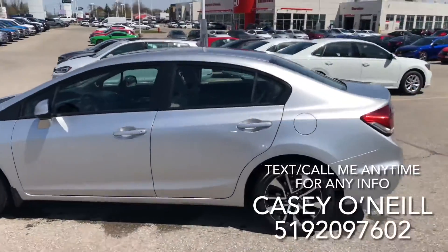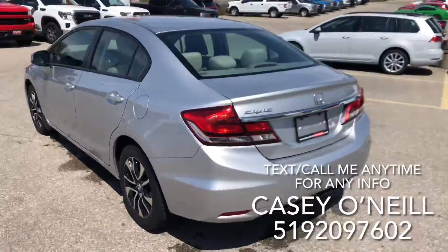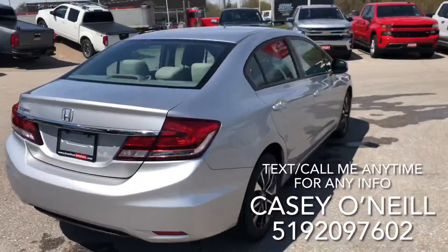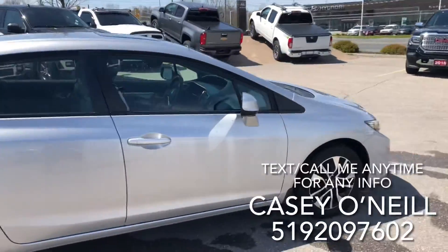It has a sunroof, alloy rims, and tires — everything looks to be in great condition so far. Of course you've got the backup camera as well. This one is in excellent condition all the way around.